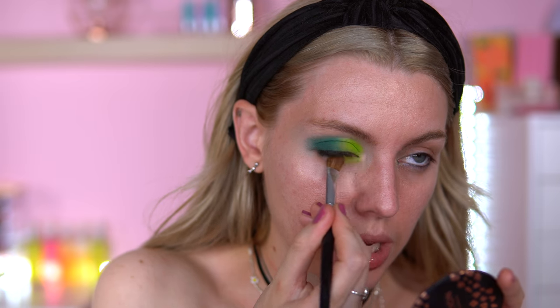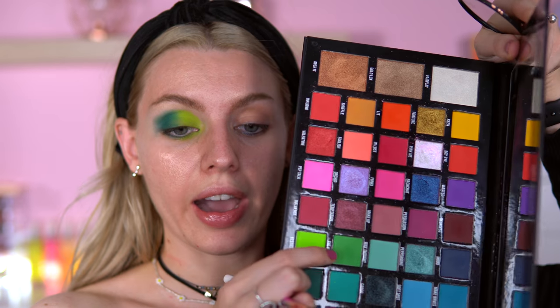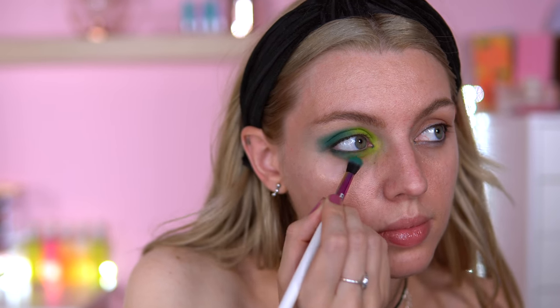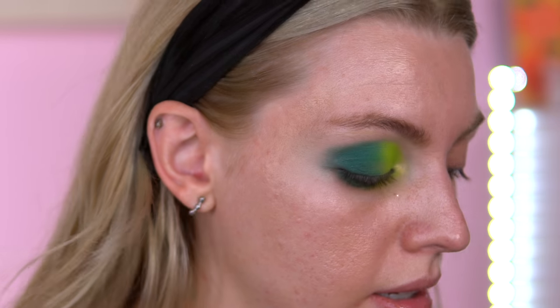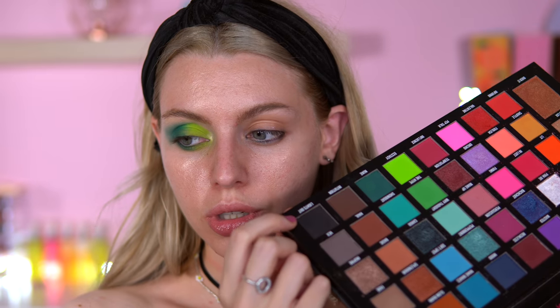I'm going back into the neon Ecstasy shade and bringing it on the lower lash line, just at the front. Then I'm going into Hype again and a bit of the Nuke shade just to close off the lower lash line. For the inner corner I'm going in with Fair Play — I think that will look nice just right in there.